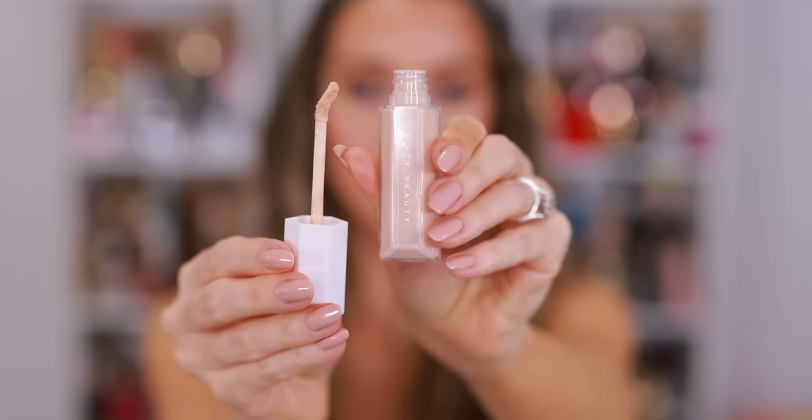I'm usually very picky when it comes to new concealers. The coverage is medium buildable — very good coverage, so if you need to cover dark circles or redness, this is going to cover it, but it doesn't look cakey or heavy. It still has a pretty thin consistency. It works for light, natural, everyday makeup. It's great for touch-ups, but it can also be part of your full glam routine. So it's very versatile, and I've been loving this.